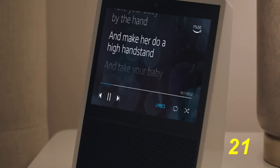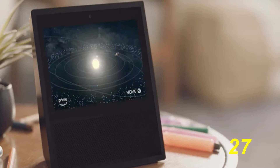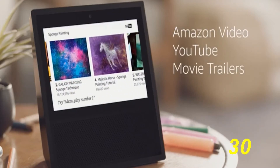Not only can you listen to music with the Echo Show, you can also see the lyrics to whatever song you're listening to, or you can watch the video at the same time. You can also tell the Echo Show to play whatever movies, TV shows, or YouTube videos you want.